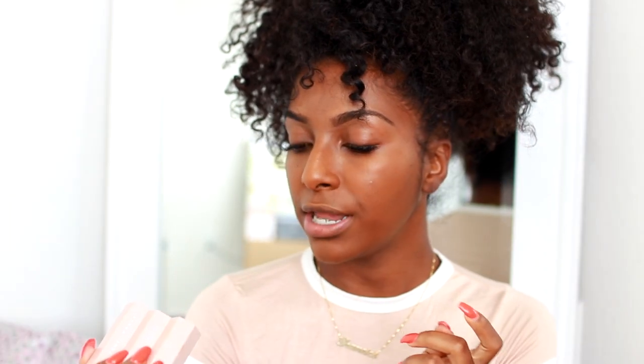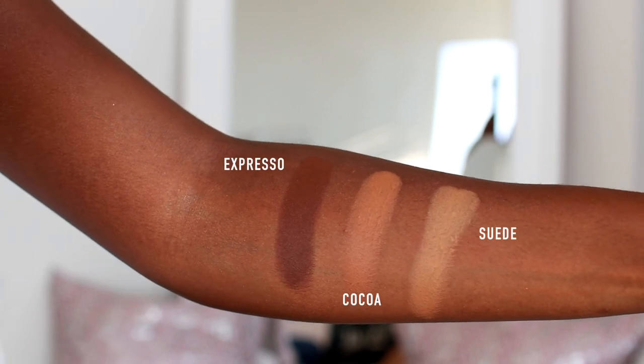At the event I was able to pick up three of the Matte Matchsticks in Espresso, Cocoa, and Suede. I love the fact that they're magnetic — I feel like that's so dope. I'm going to be using Suede for my under eyes and Espresso for my contour.